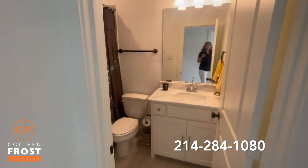Here's the secondary bathroom and the second bedroom.